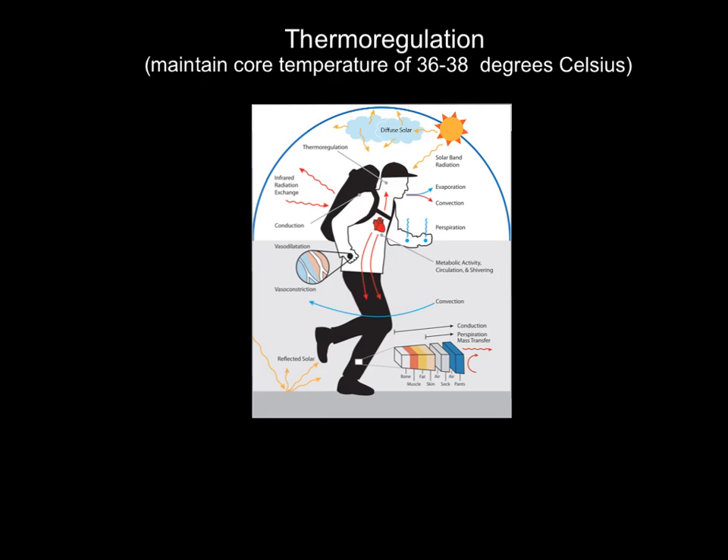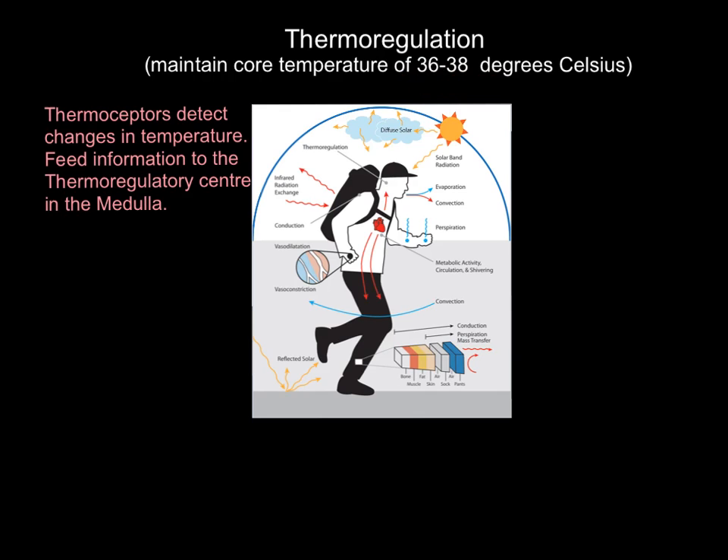I'm going to use this diagram to identify the four methods of heat exchange that keep our body temperature at 36 to 38 degrees Celsius. First, we have thermoreceptors dotted all around the body. Just as we have chemoreceptors that detect CO2 and baroreceptors that detect blood pressure, thermoreceptors detect changes in body temperature and feed that information to the thermoregulatory center in the medulla of the brain.